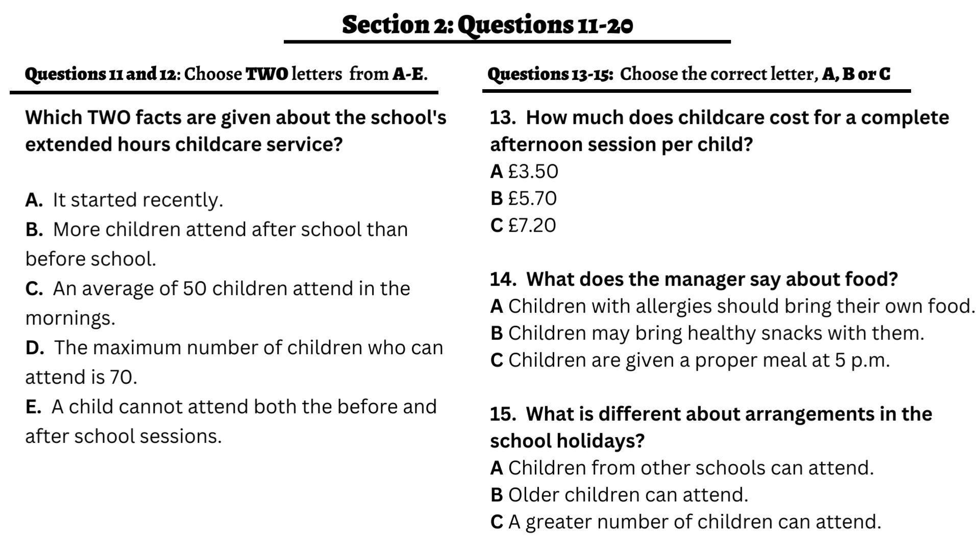It's 10 years since we began offering an extended hours service, and we've come a long way during that time. When we first opened, we only had about 20 children attending regularly. We try to keep our costs as low as we can. For the afternoon sessions, which run from half past 3 until 6 p.m., it's £7.20. But if you prefer, you can pay for one hour only, which costs £3.50, or two hours, which costs £5.70.